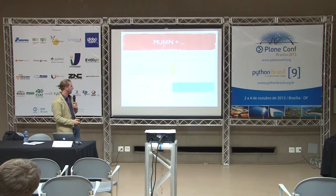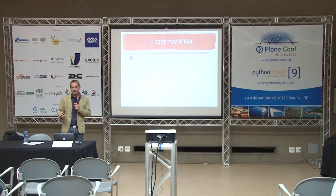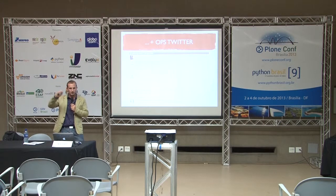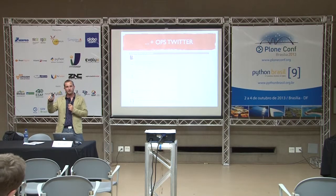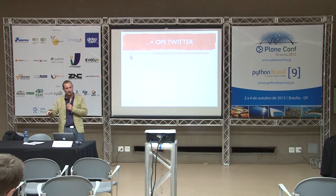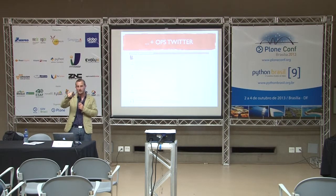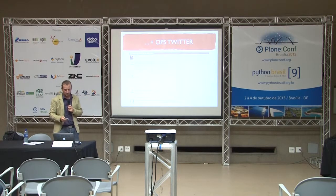DataDog is kind of like having Munin and an operations Twitter in one place. You have events — like commits and deployments and whatnot — and then you have graphs with your measurements and data. The graphs are synchronized: when you hover over one graph, there will be a line on all of the other graphs, so you can correlate. And the graphs will also have markers where events occurred. So if there's a spike and you hover over it, you see 'aha, there was a new commit at that point — maybe that caused that spike.' Really cool.